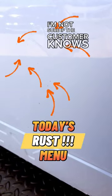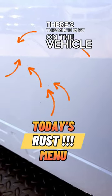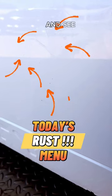I'm not sure if the customer knows there's this much rust on the vehicle. I better call them and see if they want me to take care of it.